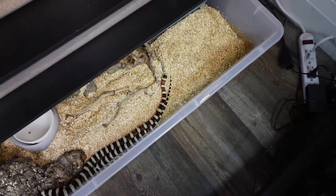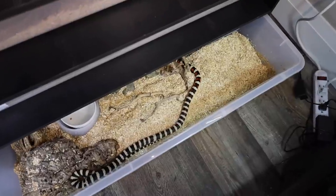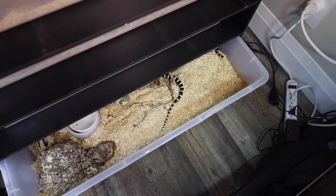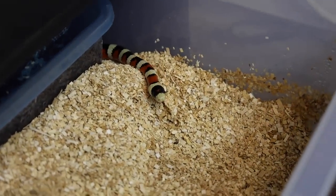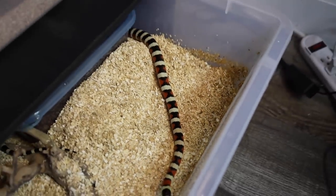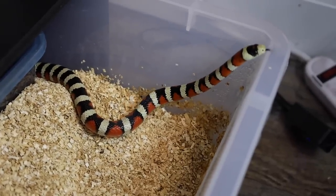Down here we have my boy — the OG snake for me. This is Saguaro, an Arizona mountain kingsnake, Lampropeltis pyromelana woodini. He is the very first snake I've ever owned — got him about three years ago now, coming up on three years in October. In a few years we'll be breeding these guys, and I cannot wait to produce some of my own Arizona mountain kingsnakes. These guys are near and dear to my heart. I've never actually seen one in the wild — that will be the goal next time I go down to Arizona.